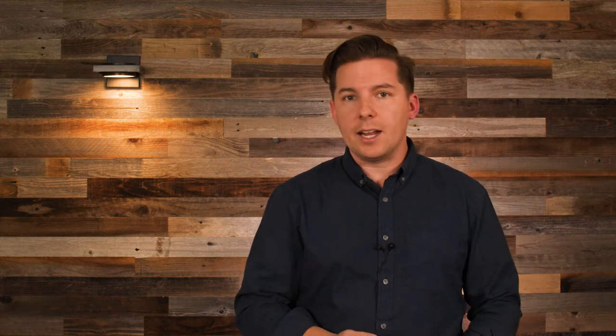But if you do need some on-the-go data, FreedomPop has three more tier plans: two gigs, five gigs, and 10 gigs of monthly data. These are all prepaid plans, and they range in price from 10 bucks a month up to 60, depending on how far in advance you're willing to prepay. There's no unlimited option, so if you're constantly streaming on your phone, none of these would work out too well for you. But still, if you're willing to prepay for 12 months, then 20 bucks a month for 10 gigs of data is a pretty good deal.